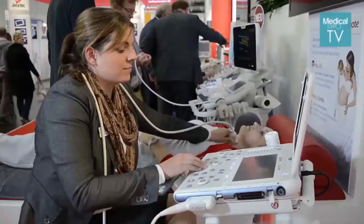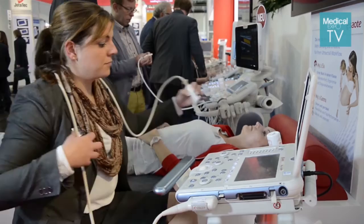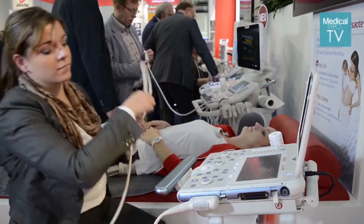We're here at Medica to launch two exciting new products: the MyLab 6 and the MyLab Gamma, which were designed very much for the healthcare environment today. Today we see the challenges in healthcare — that we have to do more imaging of patients, more patients, and with less budget to afford the technology.